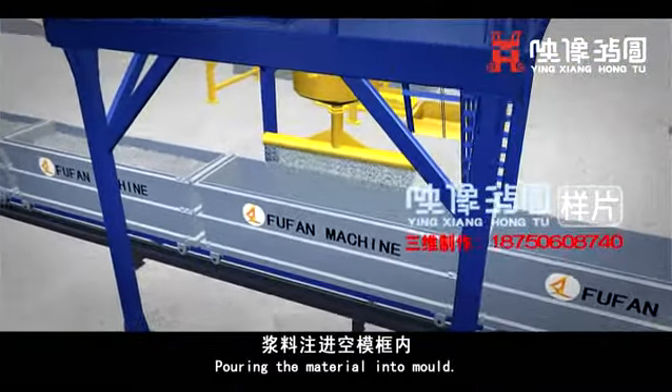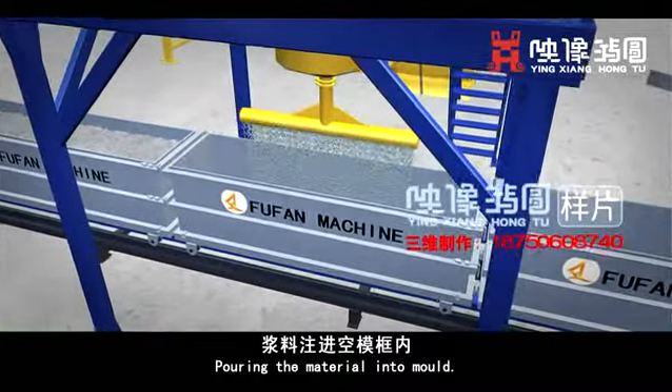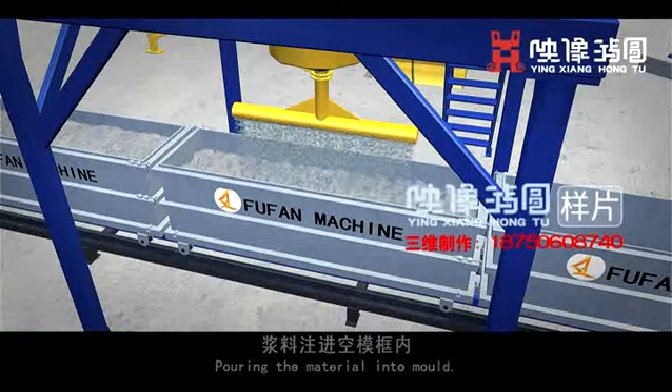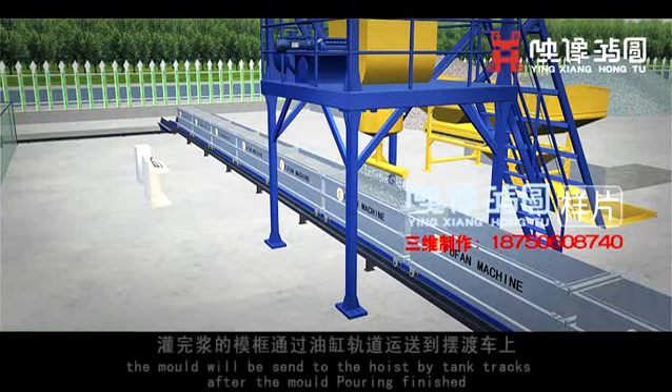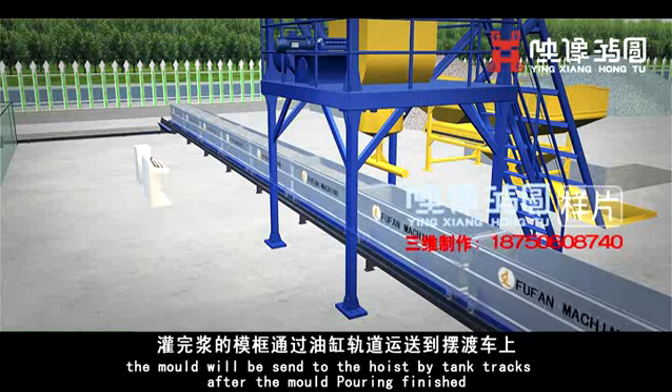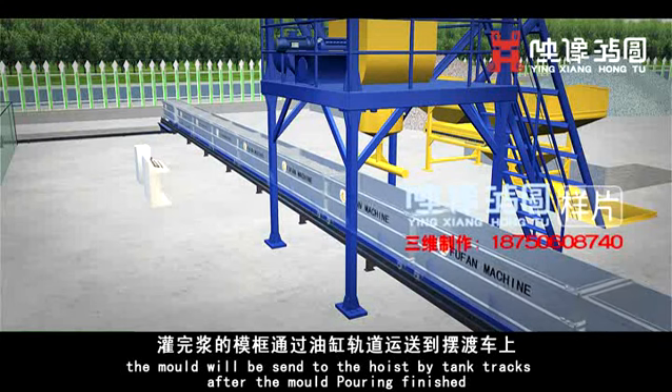The material is poured into the mold. After mold pouring is finished, the mold is sent upward by tank tracks.